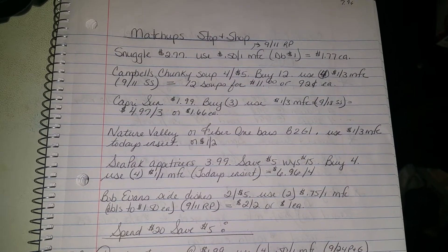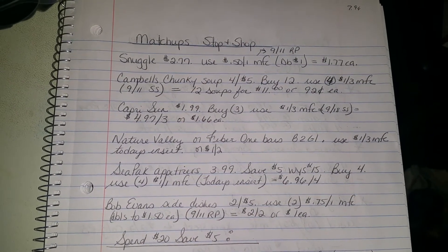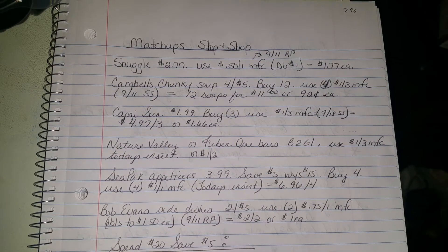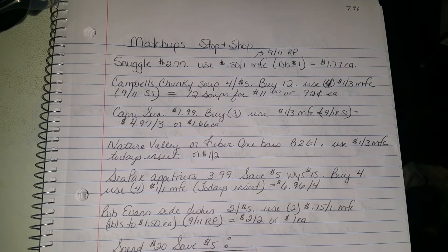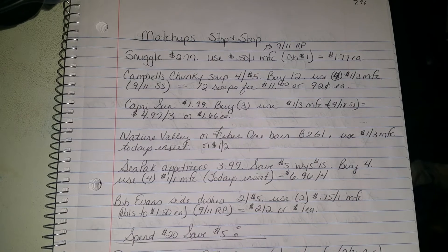Not sure how much the Nature Valley or Fiber One bars are in store, but we either have the $1 off three for Nature Valley or the $1 off two for Fiber One bars. Those came from either your Saturday or Sunday inserts — I get my papers on Saturday, some of you will get yours on Sunday, so that was in this weekend's paper.